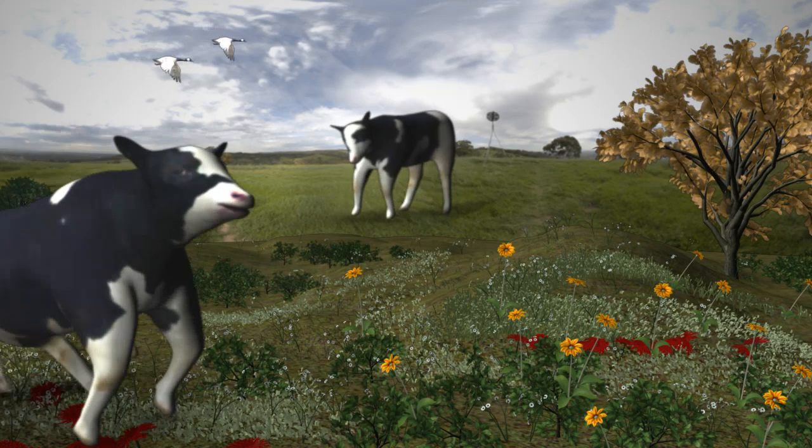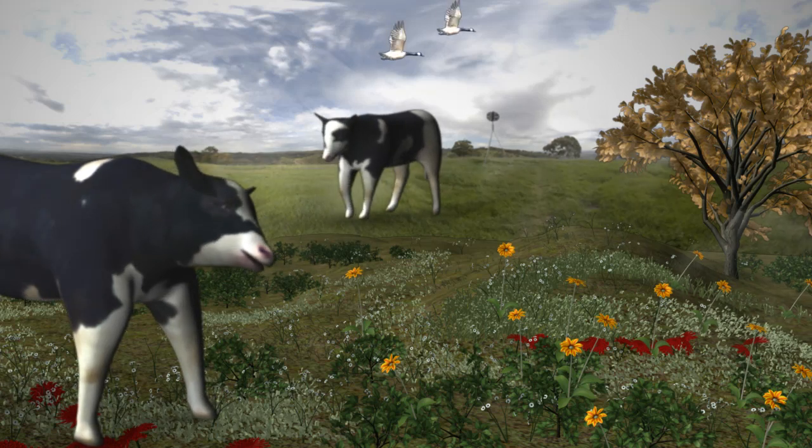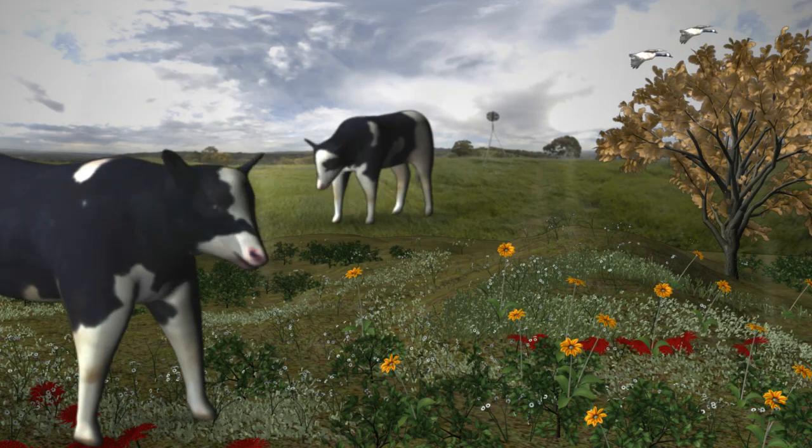Small amounts of water held by plants, animals, automobiles and buildings are evaporated back into the atmosphere.